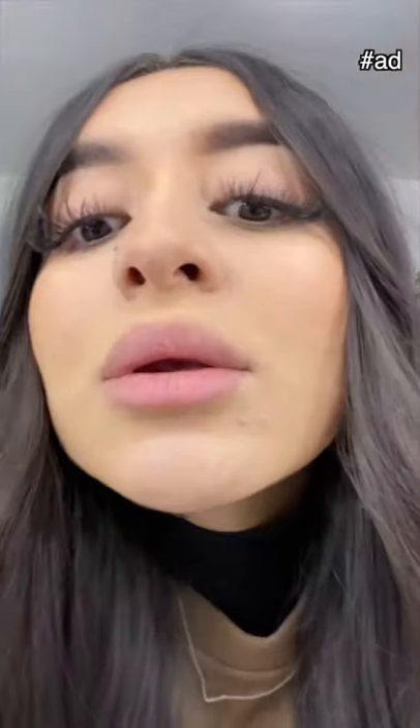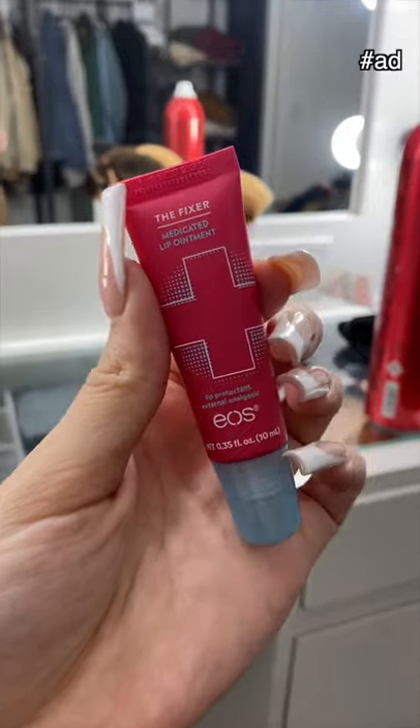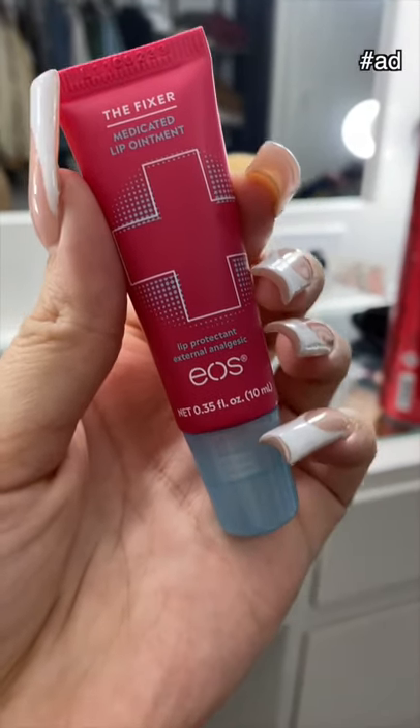Oh my goodness, can you see my extremely dry lips? Well, not for long, because today I have the EOS Medicated Lip Treatment that is going to heal and repair my dry lips.